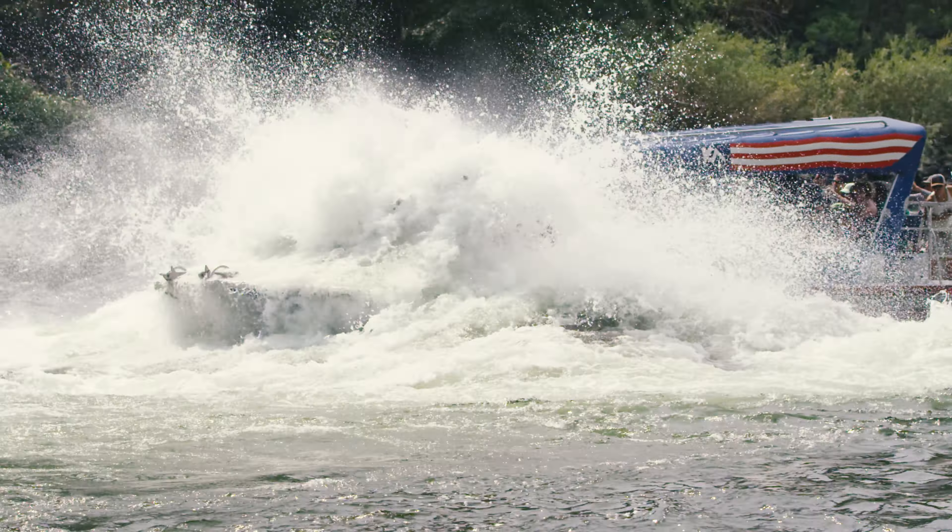If you're looking for more to do after your whitewater jet boat tour, you should definitely take advantage of our UTV Polaris Razor tours that take you into the high mountains of Idaho. Come on out, take advantage of all our adventures — we'll show you how to do Idaho.